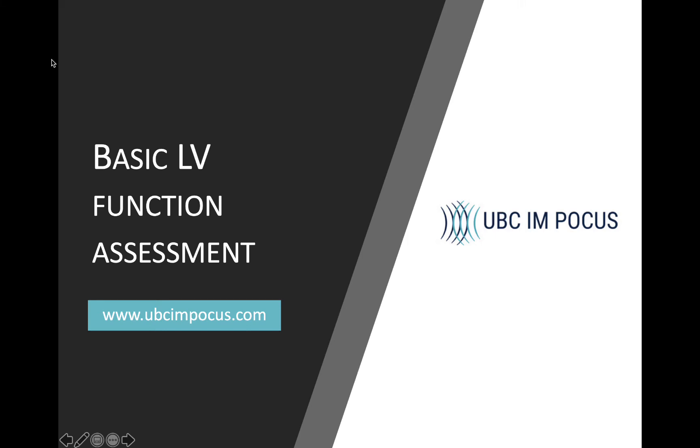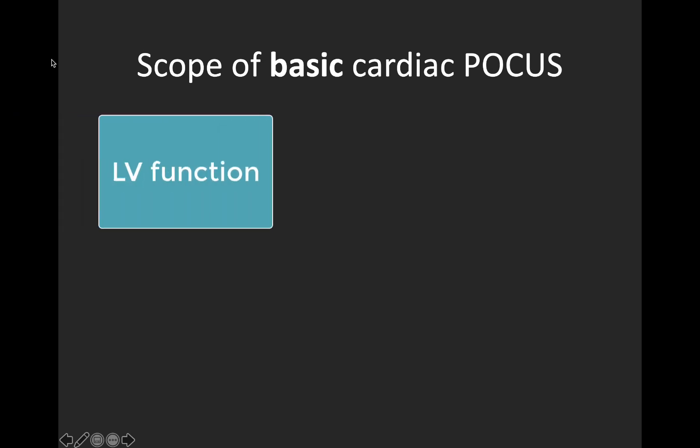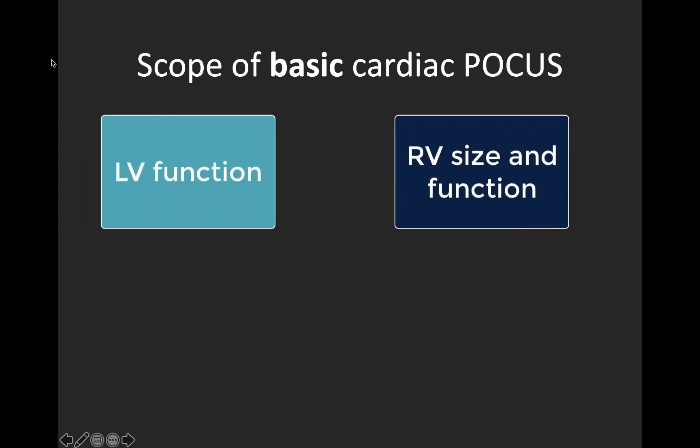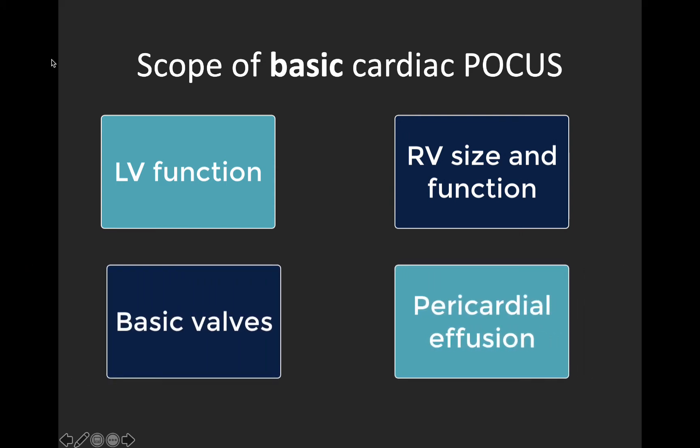Hey everyone, my name is Katie Wiskar from UBC-IM POCUS, and today we're going to be talking about basic LV function assessment. When we're talking about basic cardiac point-of-care ultrasound, there are really four main areas: left ventricular systolic function assessment, right ventricular size and function, pericardial effusions, and basic valve evaluation — including a 2D evaluation for gross signs of disease and color Doppler for severe regurgitation. In this screencast, we're going to focus on LV systolic function.